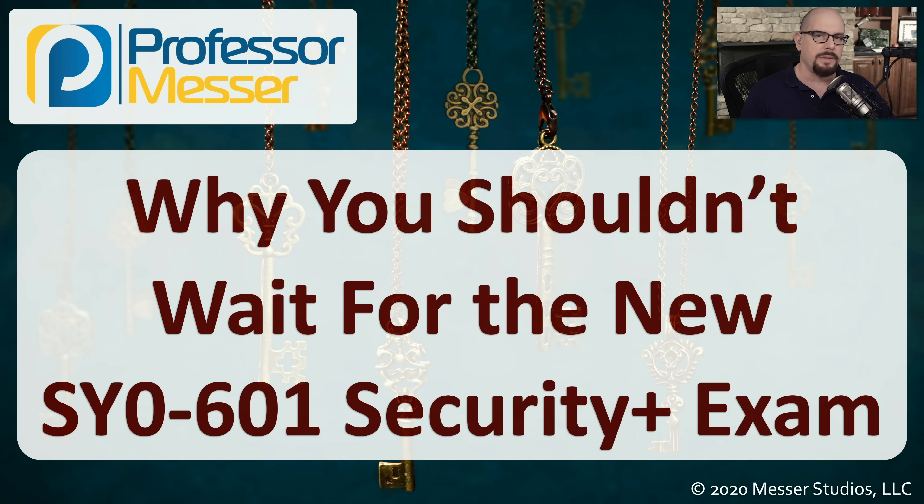In this video, I'm going to explain to you why it probably would not be a good idea to hold off your plans on getting Security Plus until the November time frame. You probably shouldn't wait to take the Security Plus exam.